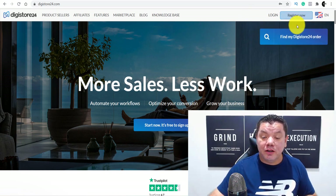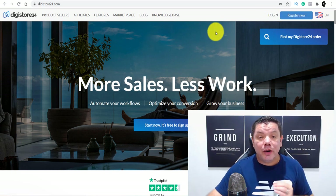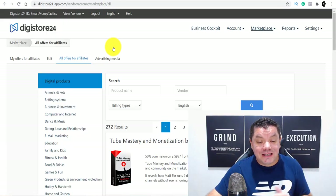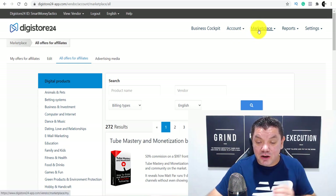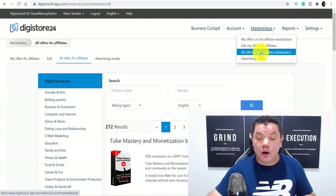When you're on Digistore24, what you want to do is come over here and register an account for yourself. Once you register an account, it's going to take you over to a page that looks like this. You want to come over here and click onto Marketplace over here. Scroll down and click onto all offers on the marketplace.